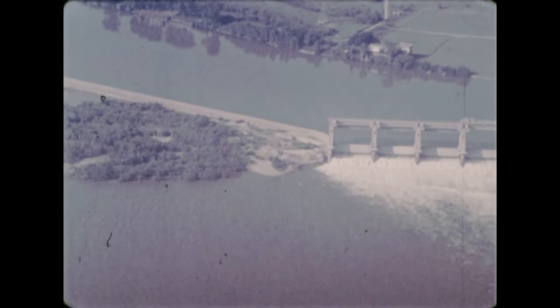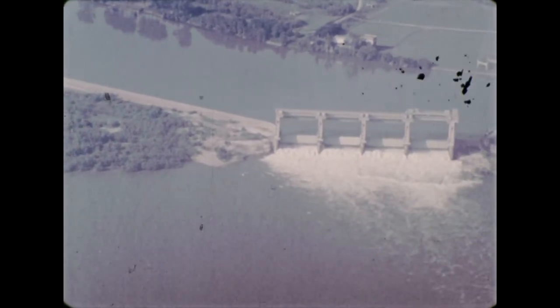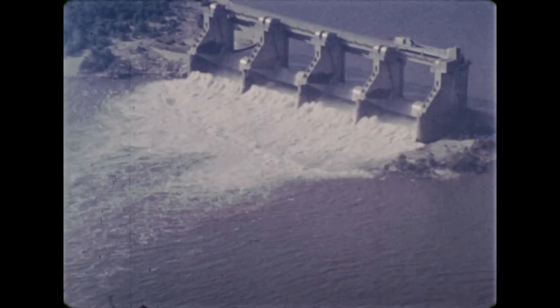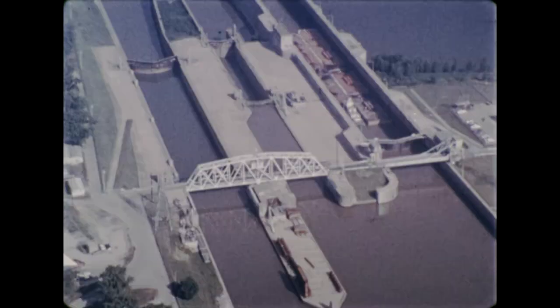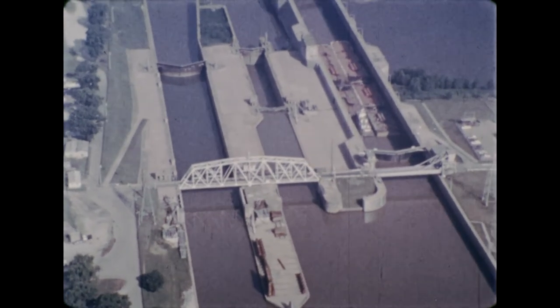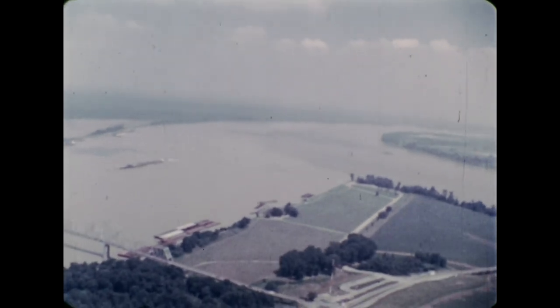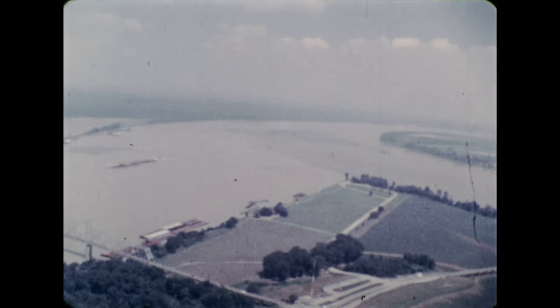This is one of the new series of dam and lock complexes. When the whole Ohio River project is complete, there will be only 19 instead of the 33 locks that barges must pass through today. At Cairo, Illinois, the waters of the Ohio join the muddier waters of the Mississippi River.